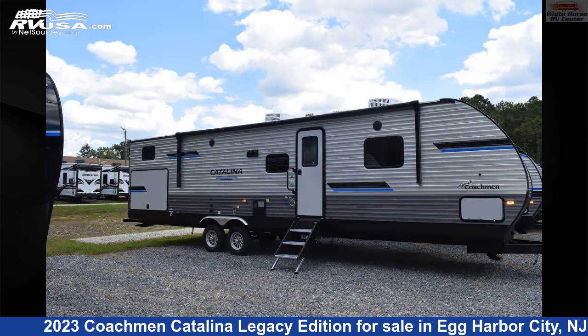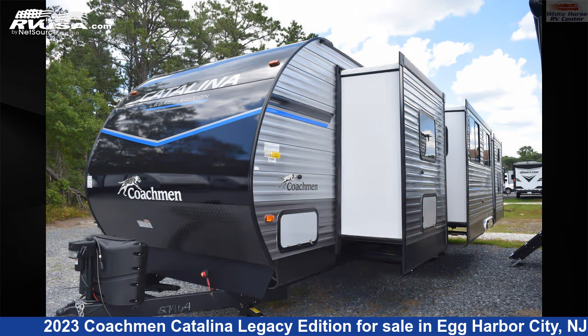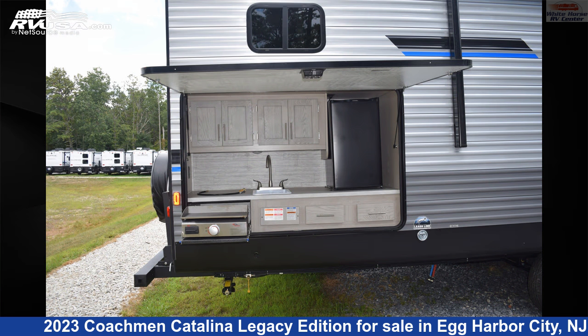This new Coachman is 38 feet 4 inches in length and features three slide-outs, sleeps 10, auxiliary battery, smoke detector, oven, refrigerator, water heater, microwave, external shower, air conditioning, stove top burner, slide-out, and 44-gallon fresh water capacity.